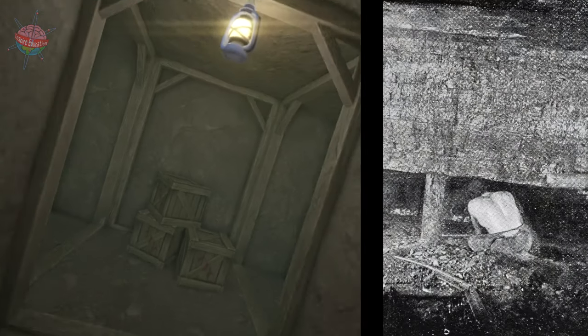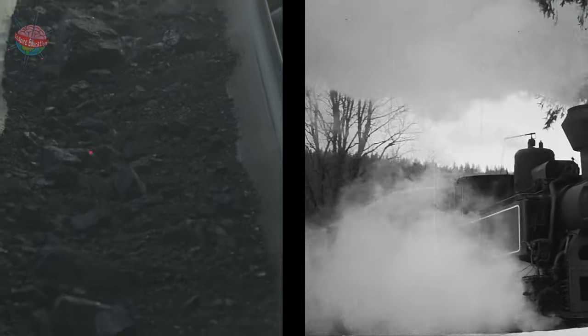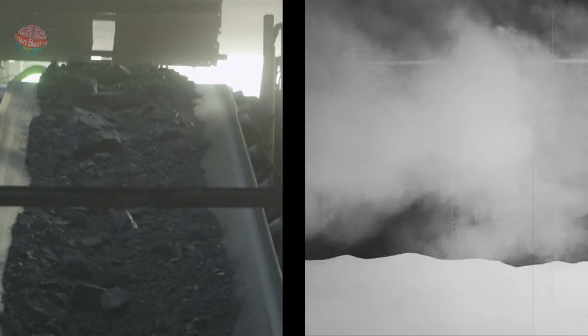Later, with the invention of steam engines and the use of steam technology down the mines, the process of transporting coal became easier and faster.